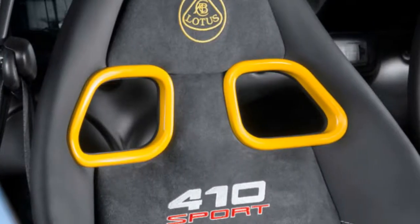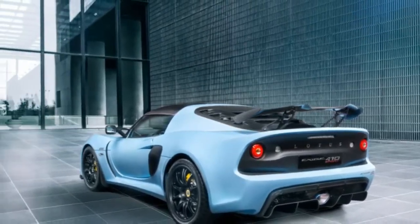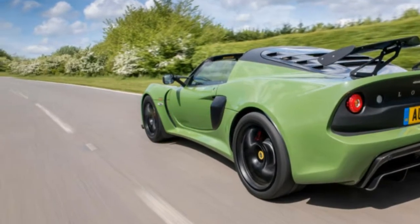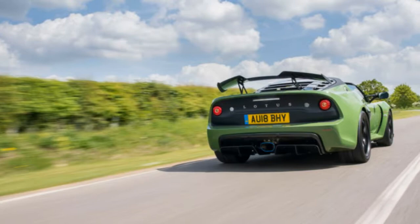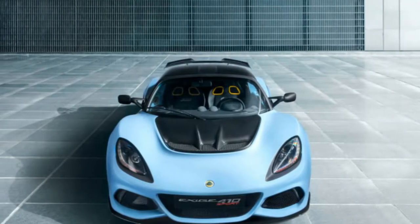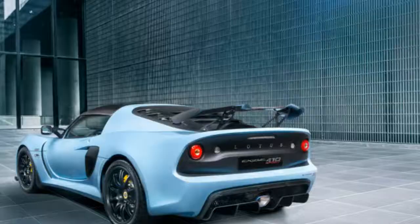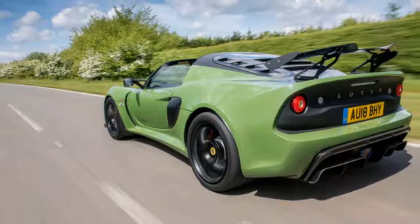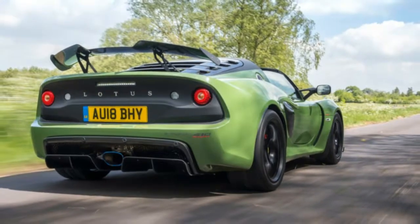A test track built on runways that once hosted US Air Force B-24 Liberators is a superior place to appreciate the Exige's abilities. The Cup 430's three-way Nitron dampers may have been dialed back a bit for the 410, but Lotus has a renowned ability for combining compliance and composure, and the Exige is as happy cornering flat and hard as it is floating over bumps and crests. There's a significant 330 pounds of downforce at the 170 mph top speed, every ounce of which is welcome at the gut-gripping 120 mph windsock corner into the long back straight.